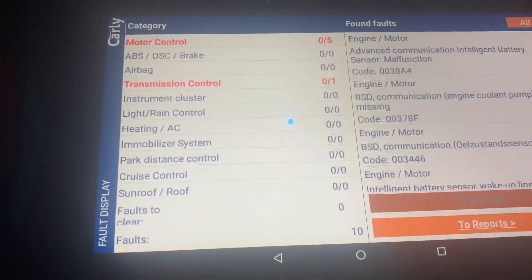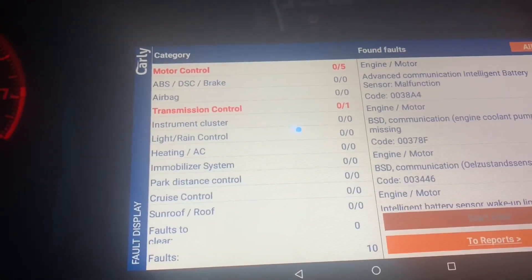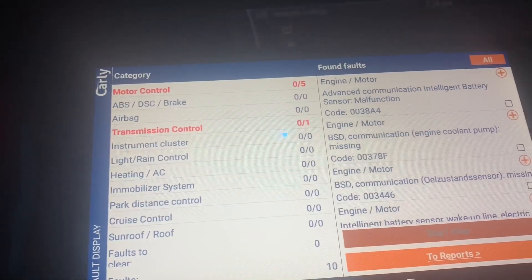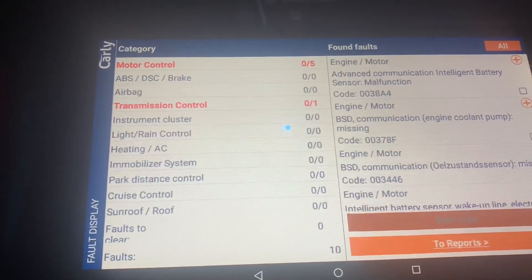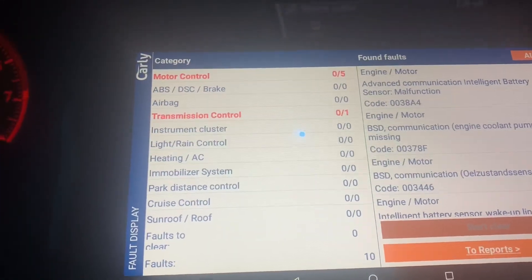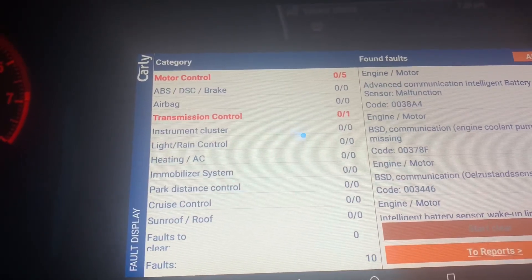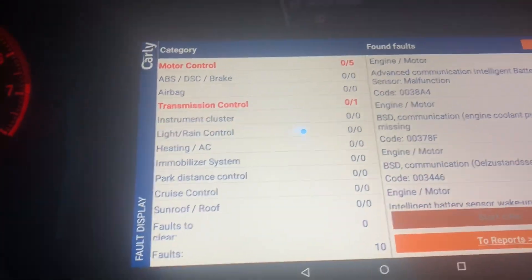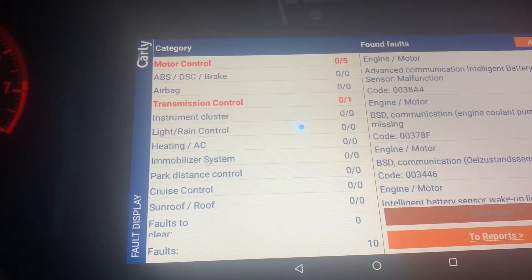If the IBS in my vehicle really had a serious issue, the vehicle wouldn't even start. So maybe there's a poor connection somewhere, or something to check in the cables — I can start there first. It's not a very expensive part, but you definitely need to check the cables first.